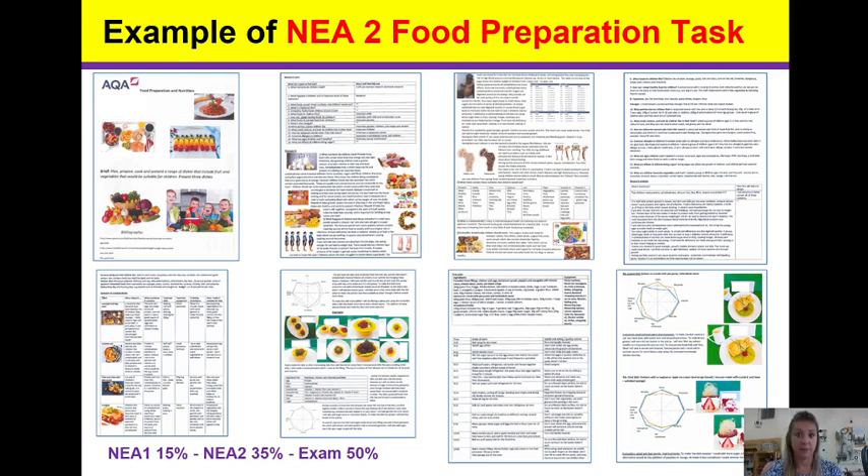Then you will plan your final menu. Your final menu will be three dishes cooked in three hours. Because you are cooking three dishes all together, you must create a dovetail plan — a plan where all of them link into each other. You will be multitasking.